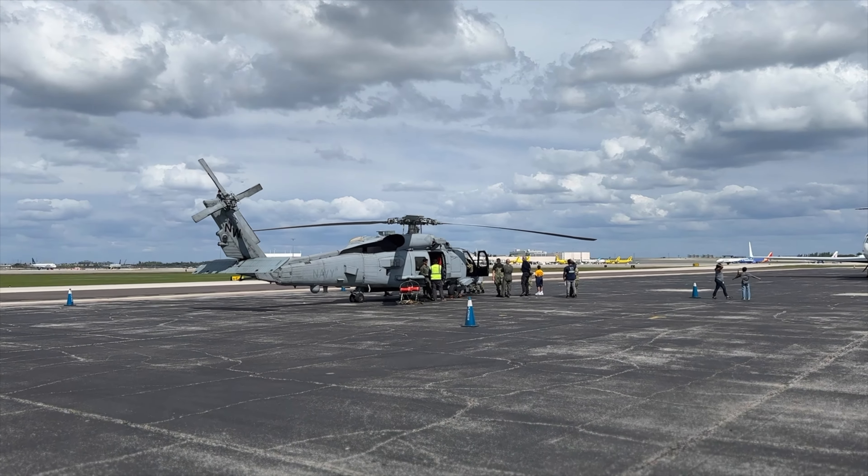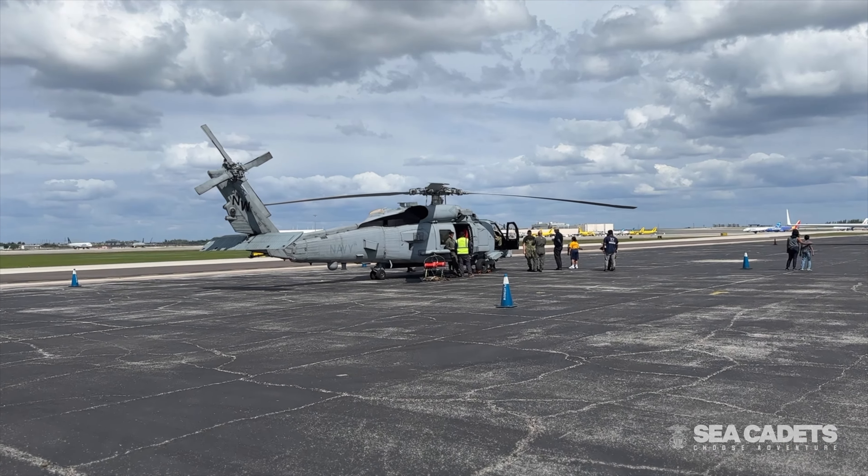Our mission as the Jaguars is to deploy these helicopters that we're looking at right here in a maritime environment, on board cruisers, destroyers, and aircraft carriers.